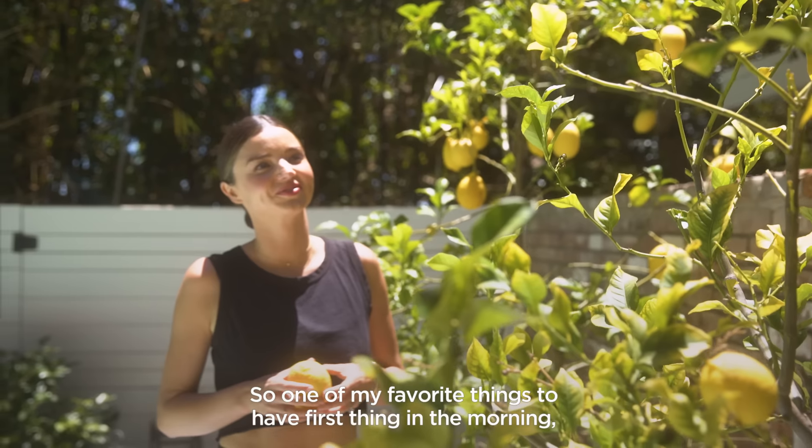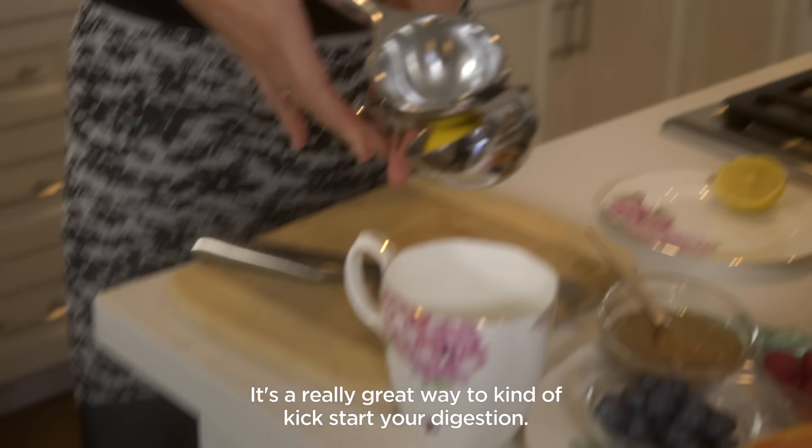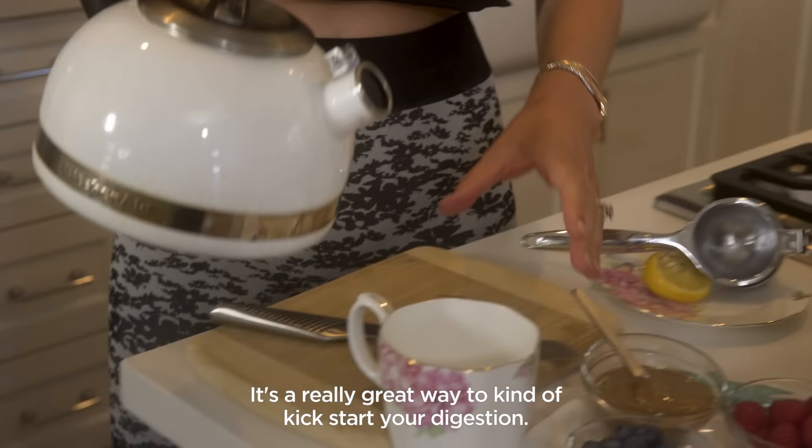One of my favorite things to have first thing in the morning is hot water with lemons. It's a really great way to kick-start your digestion. It's full of vitamin C. Cheers!